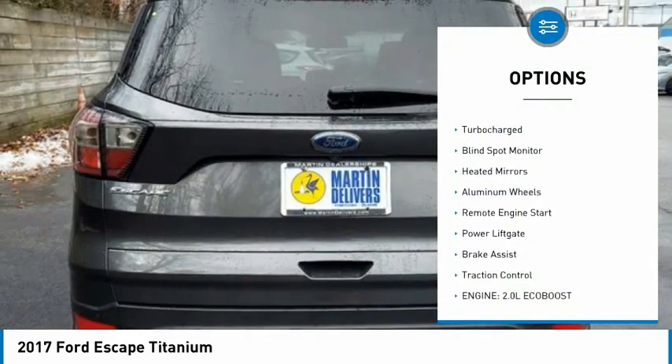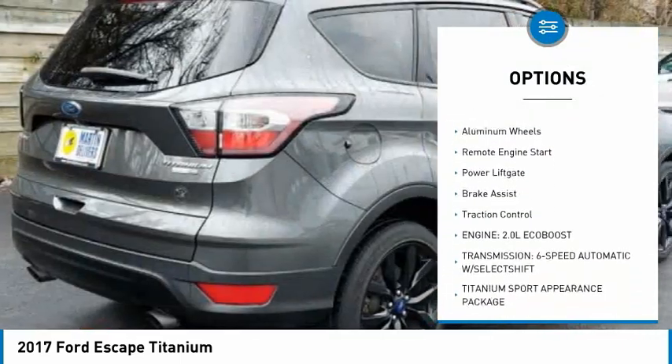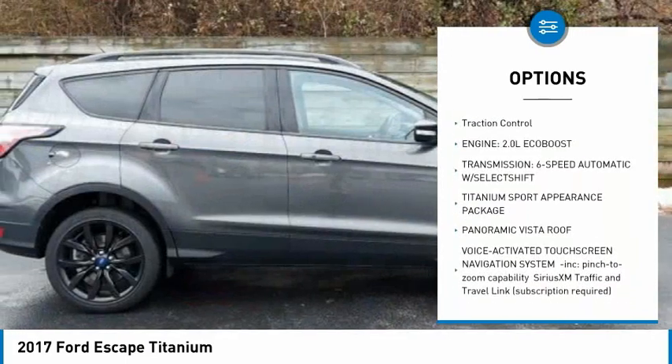Four-wheel drive, tire pressure monitor, turbocharged, blind spot monitor, heated mirrors, aluminum wheels.